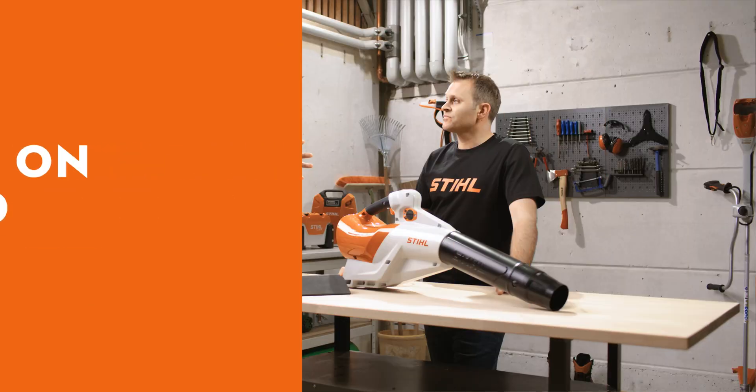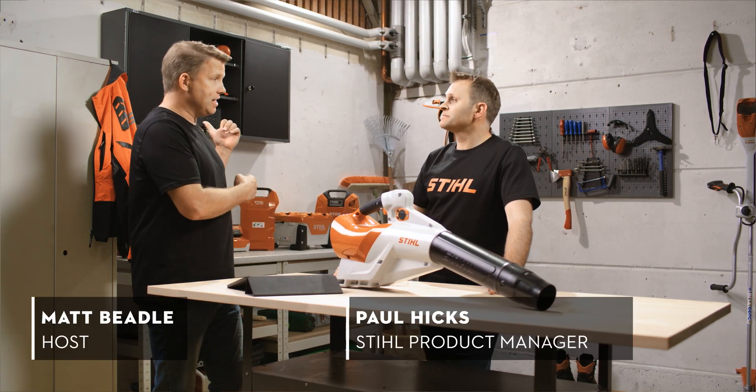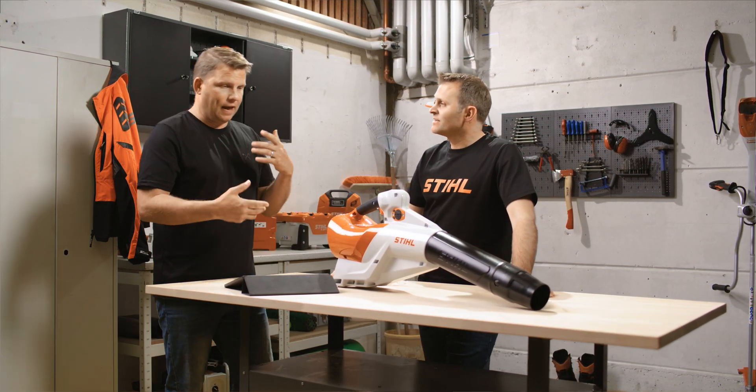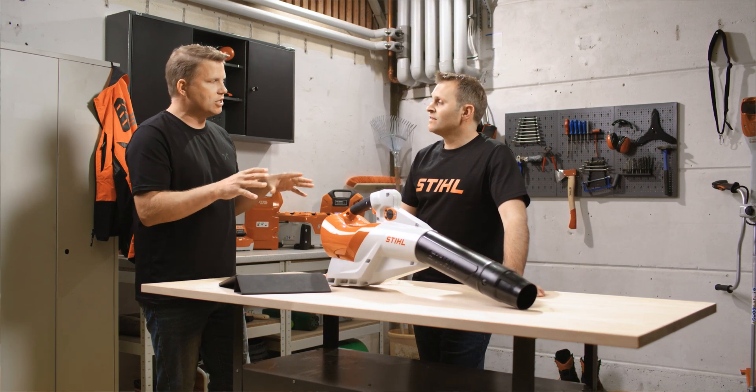Another part of the holistic experience working with tools like this is the sound. I just heard the sound as I did my test here in the workshop. They do make a certain amount of noise. What contribution do you make there to try and suppress that?